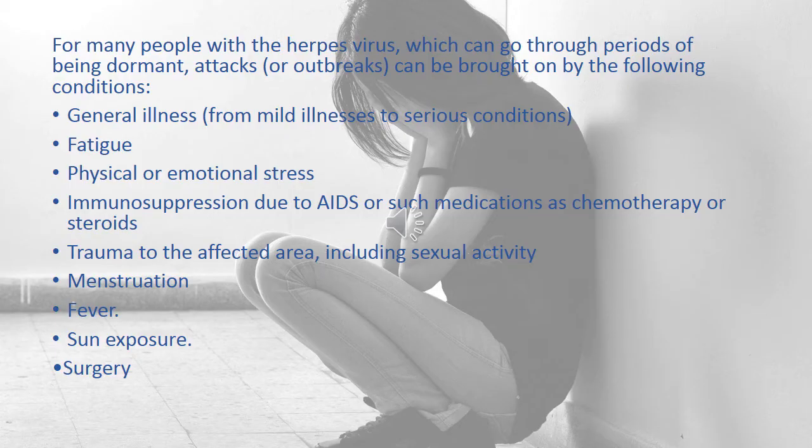For many people, the herpes virus can go through periods of being dormant. Outbreaks can be brought on by the following conditions: general or genital illness ranging from mild to serious conditions; fatigue; physical and emotional stress; immunosuppressants due to AIDS or medications such as chemotherapy or steroids; trauma to the affected area including sexual activity; fever; sun exposure; and surgery.